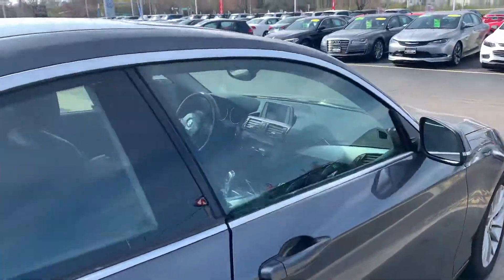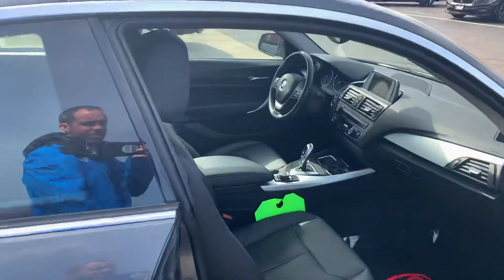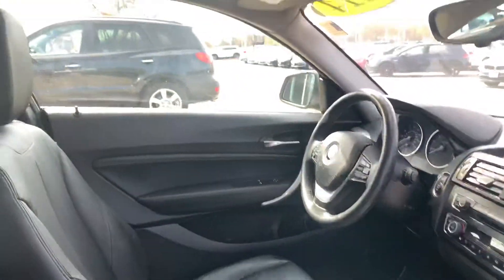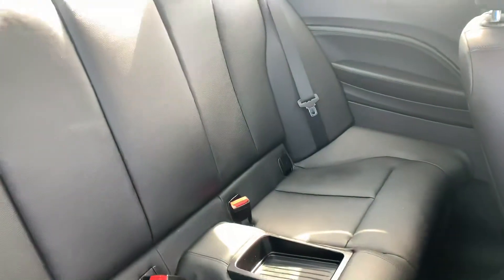Let me show you the interior — it does have leather heated power seats, Bluetooth, and a sunroof. If you have any other questions, I can answer them about this vehicle.